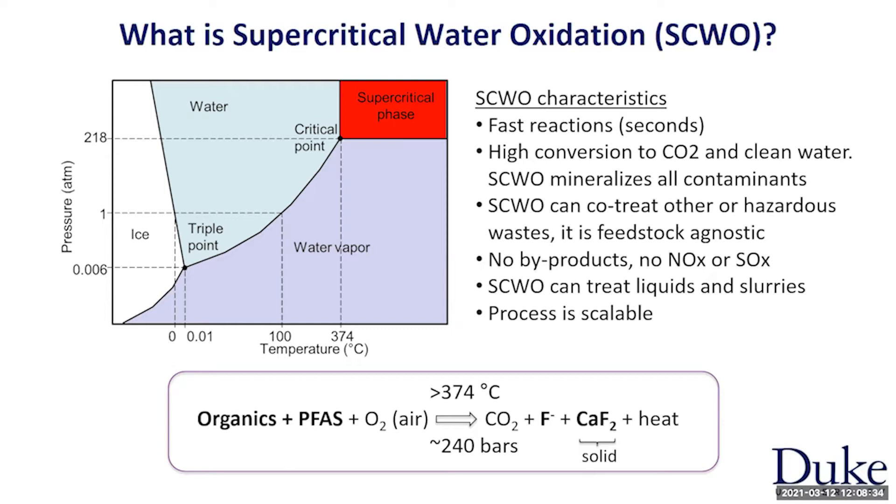Supercritical water oxidation can be very effective for all kinds of organic contaminants, including hazardous waste, PFAS, sludges — even the most recalcitrant organic contaminants are oxidized because it's such a reactive environment. However, there are no reaction byproducts like NOx and soot because the temperatures are low enough to avoid their formation. Another advantage is that you can treat liquids without drying them, or you can treat slurries. Finally, the process is very scalable.